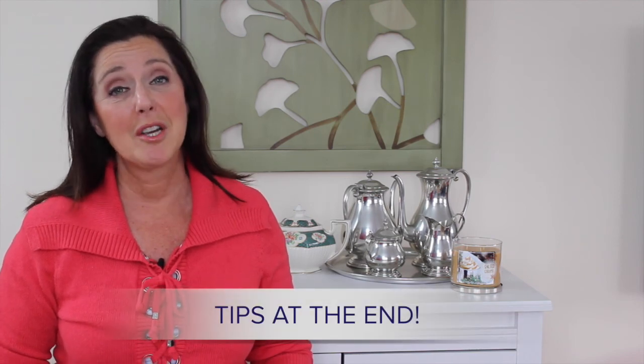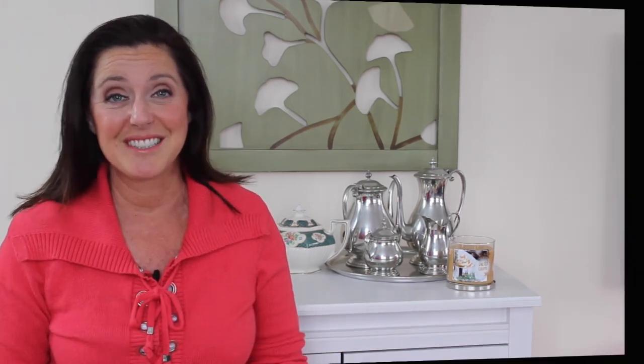I was very grateful that we did this because then we were able to prioritize once we arrived. We saw everything we wanted to except Kew Palace and the Royal Kitchens. Make sure you watch until the end of the video where I give you two tips that will make sure you're not disappointed on your trip to Kew Gardens.